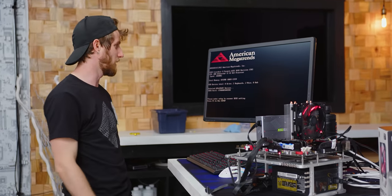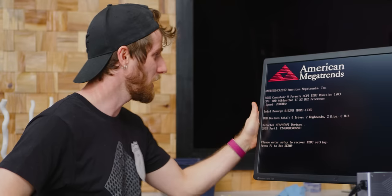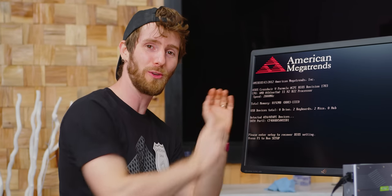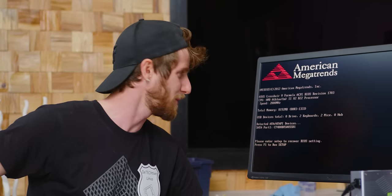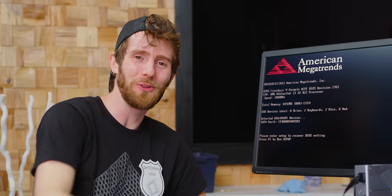What a deal, what a bargain — we got us an Athlon 2 X2 B22 CPU. An 11-year-old processor. This thing is almost old enough to drive.